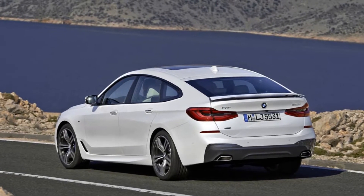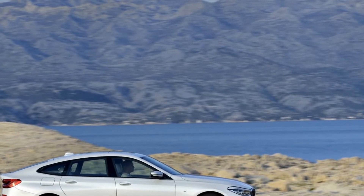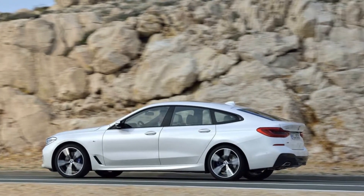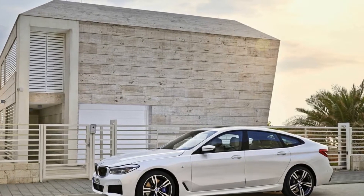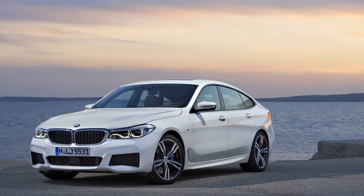I wonder what would happen if I swung by the BMW headquarters and quizzed its product planners on the various combinations of letters and numbers in its stable. I bet, outside of the obvious 3, 5, and 7 Series, the folks wouldn't be able to correctly identify everything the company makes.